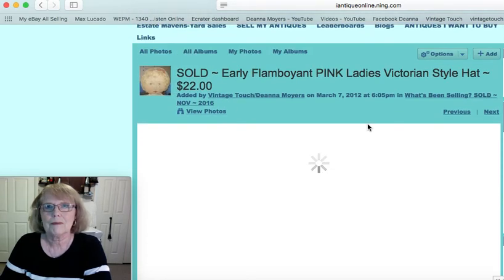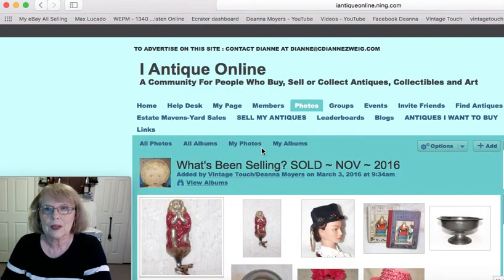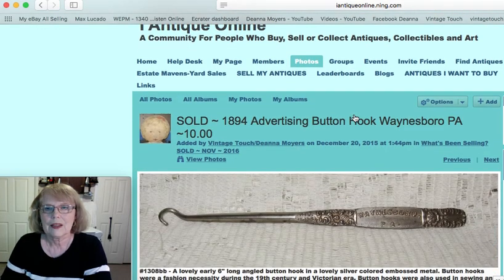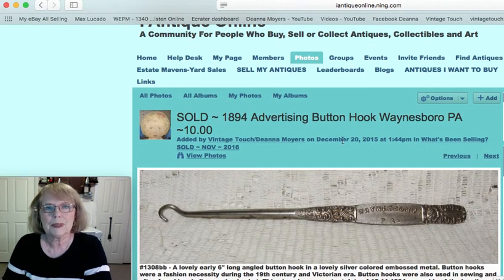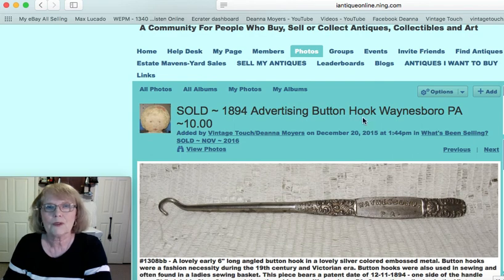I'm going to have problems this whole filming, so let's just do it this way and see if it works. Now this was an advertising button hook. It had on it Waynesboro, PA. Look at all the repoussé or embossed decoration there. It did have a date of 1894 and that piece sold for $10.